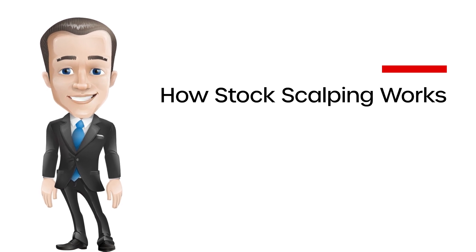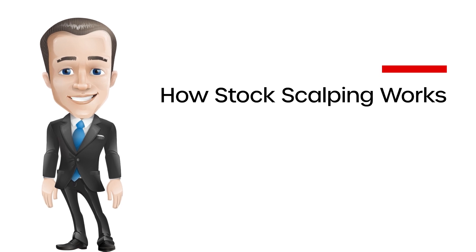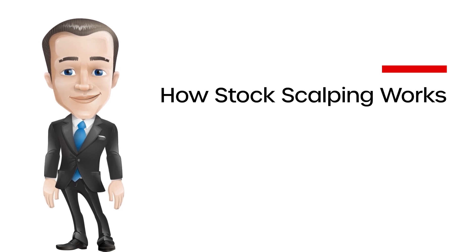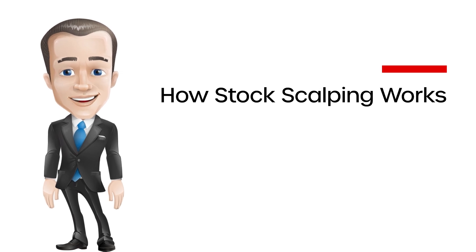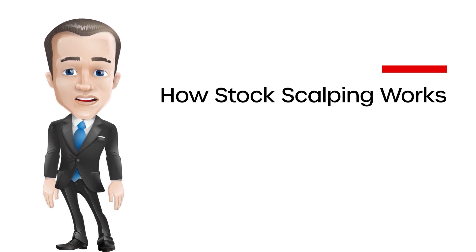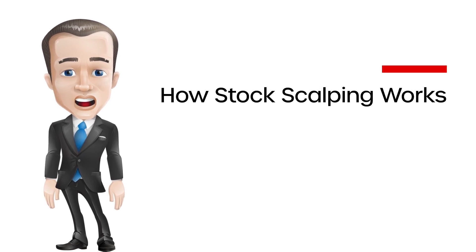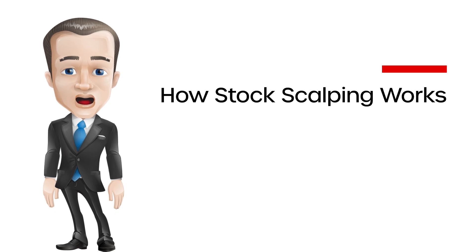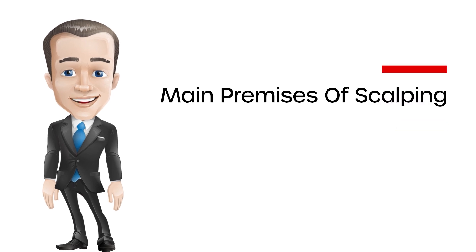This strategy achieves results by increasing the number of winners and sacrificing the size of the wins. It's not uncommon for a trader with a longer time frame to achieve positive results by winning only half or even less of their trades — the wins are just much bigger than losses. A successful stock scalper, however, will have a much higher ratio of winning trades versus losing ones while keeping profits roughly equal to or slightly bigger than losses.